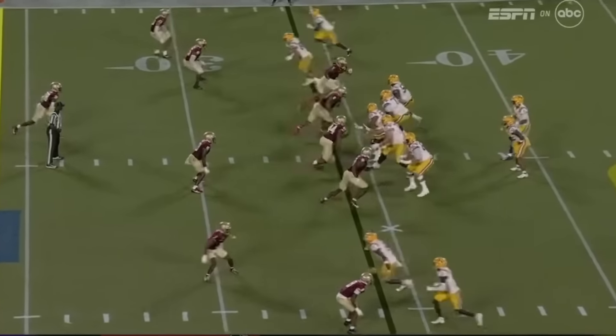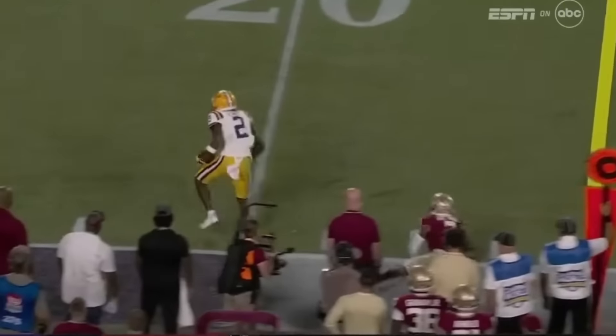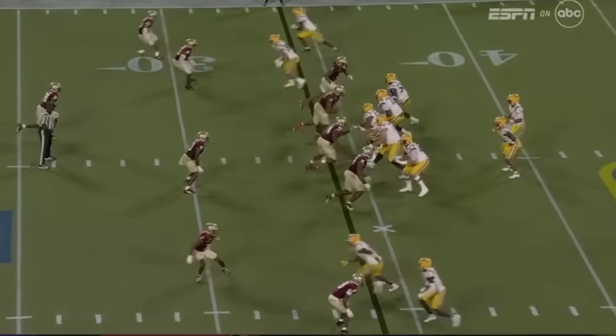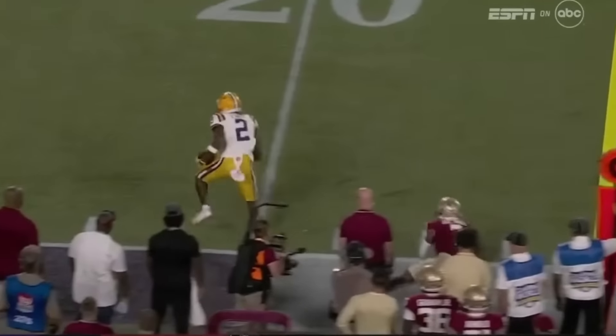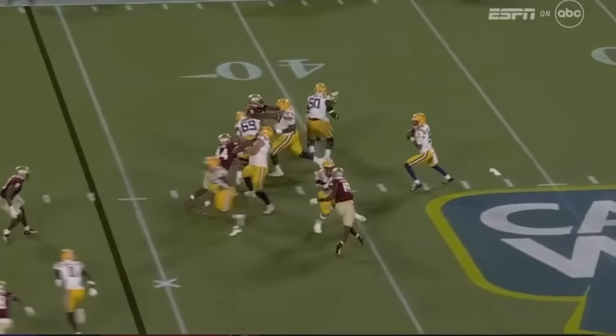Here's an out route against Florida State. Jaden Daniels stands tall in the pocket, gets it to Kyren Lacy, and look at him make moves. That's the thing with LSU — their receivers are so talented. Just get the ball in their hands and let them run. That's what Jaden Daniels does: he gets the ball in their hands, lets them make two defenders miss, and scores a touchdown.